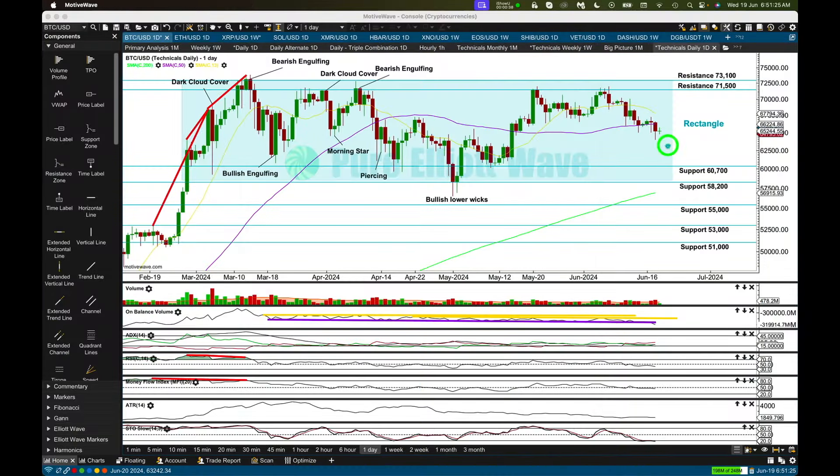Technicals for Bitcoin: it's still within this rectangle, still moving sideways. Resistance is 71,500 to 73,100. Support is a rather large zone, 60,700 to 58,200. Within this rectangle, price is swinging from resistance to support and back again with choppy overlapping movement.